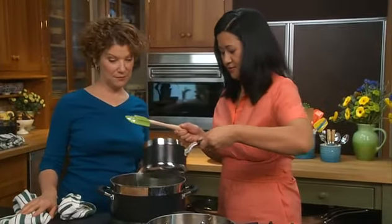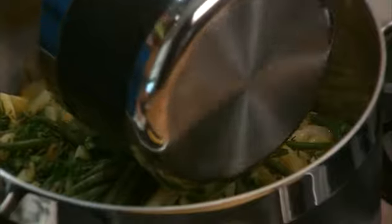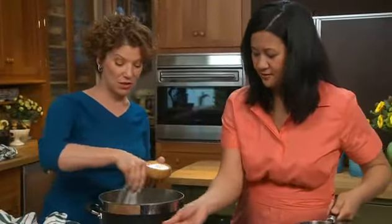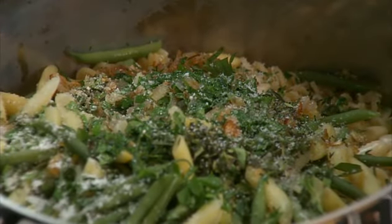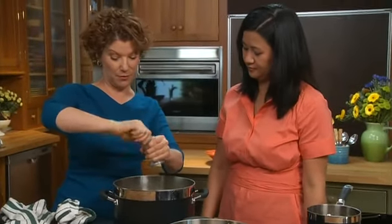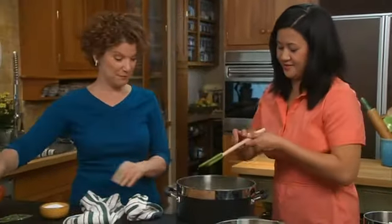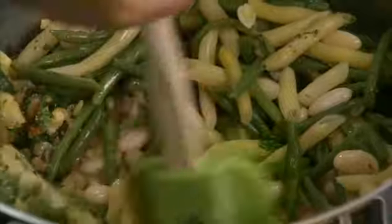It smells so good. We didn't add any salt yet, so we'll add some now, and also a little bit of black pepper. Take this rubber spatula and toss that together. What I love about this is it's lots of vegetables. When you look at that pasta, it's actually more vegetable than it is pasta, but for me that's how I like to eat — a little bit of starch, a lot of vegetables.